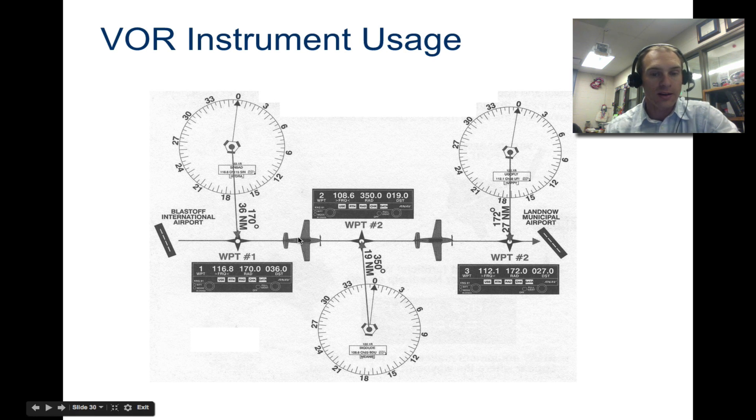Once you've passed the waypoint, the needle veers off and you change channels to the next VOR station. The new station will say you're left or right of it, and you correct until centered, then repeat — going from waypoint to waypoint in sequence.